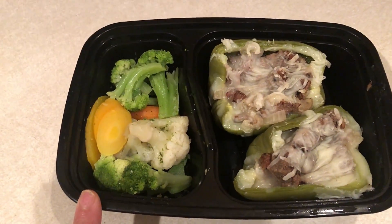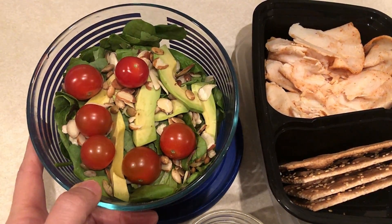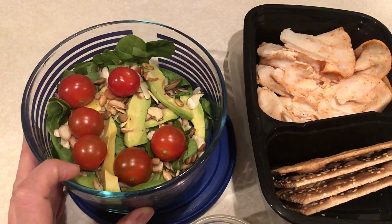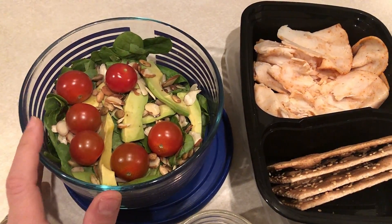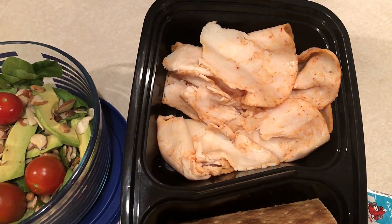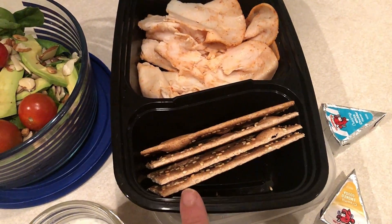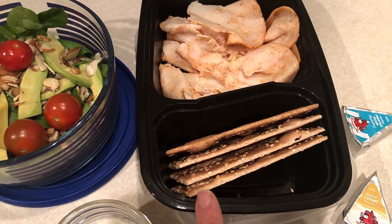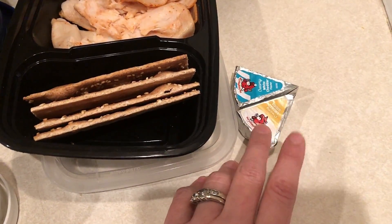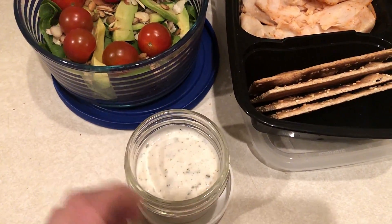Packing up my lunch to take to work: I have a big side salad with mixed greens, tomatoes, two points worth of avocado, one point worth of pepitas, and one point worth of sliced almonds. I have one point worth of buffalo chicken sliced deli meat, four points worth of ACMAC crackers, two Laughing Cow cheeses for three smart points, and Opa ranch dressing for two smart points.